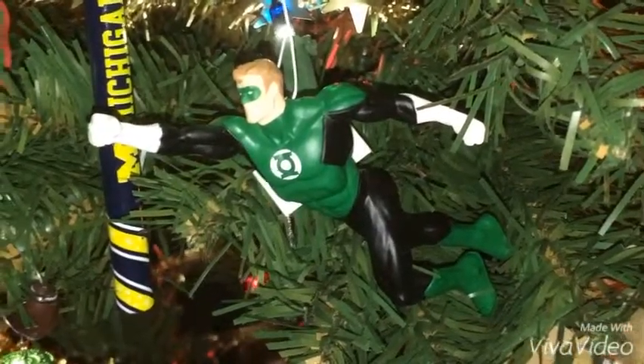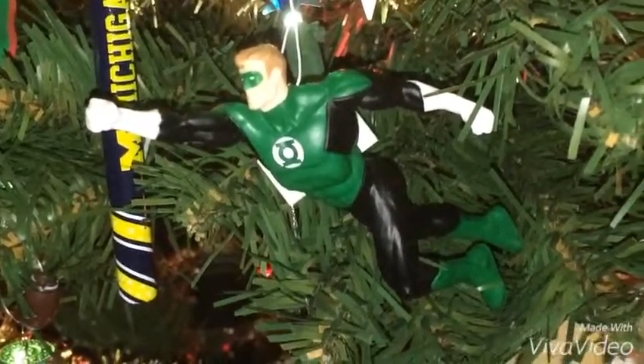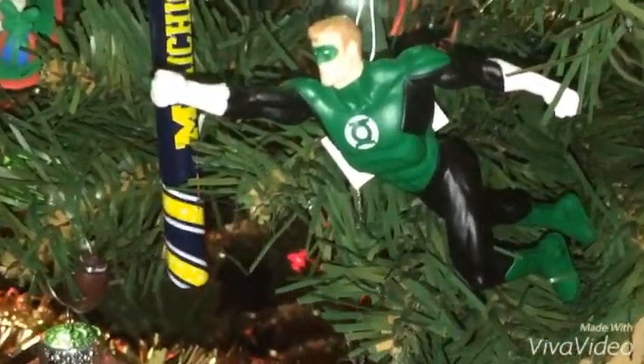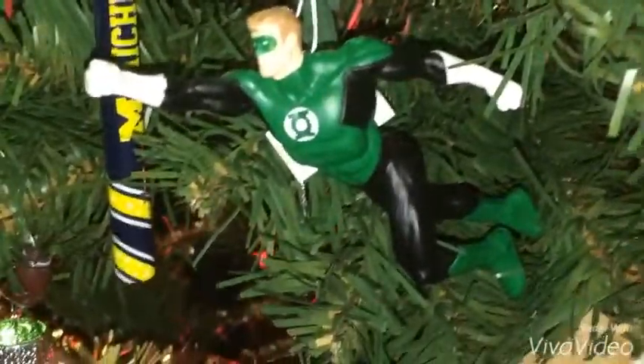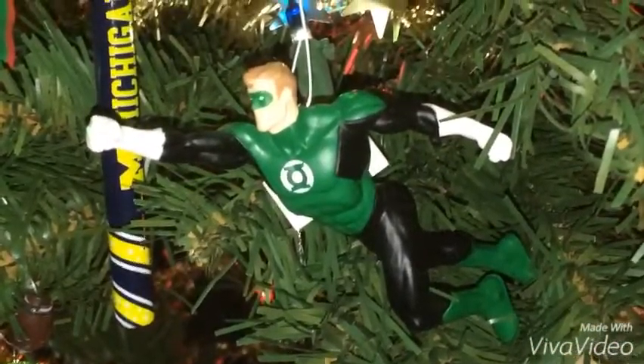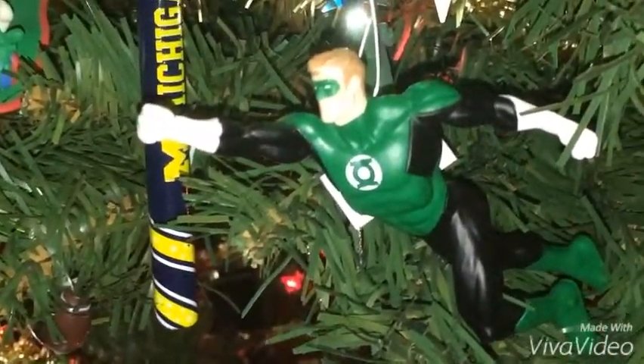The last ornament I want to show you guys is one of my favorite superheroes besides Superman — Green Lantern. You guys may recognize the Green Lantern movie from 2011, the one that features Ryan Reynolds. This Green Lantern ornament is really good.